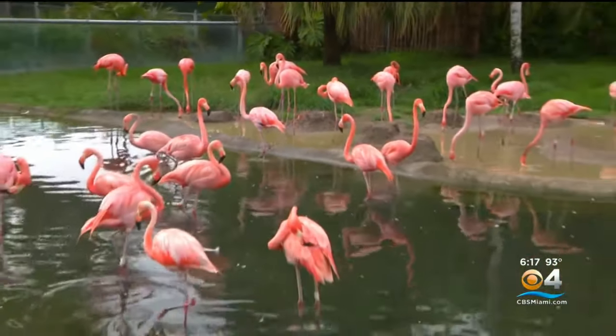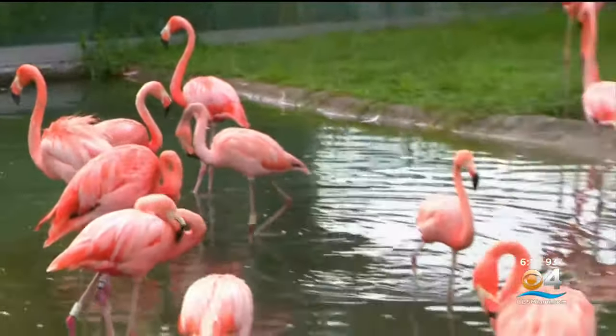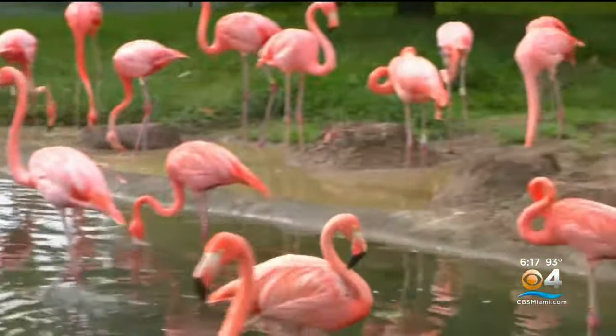A lot of people would think that none of the flamingos from Hurricane Andrew are still here. But the fact is, flamingos can live over 50 years. So in fact, we have eight individuals that lived through Hurricane Andrew that still live here today.